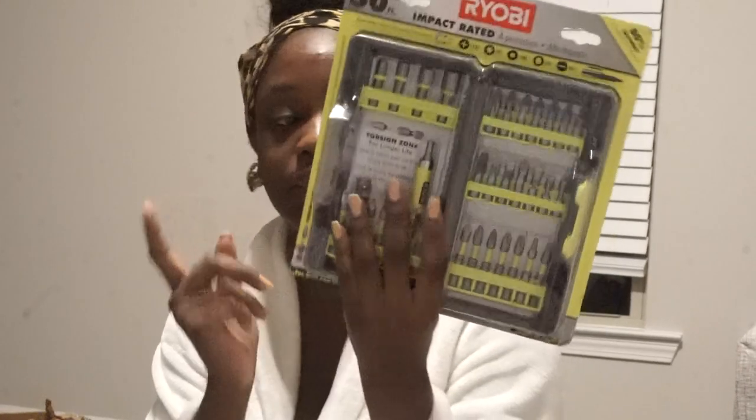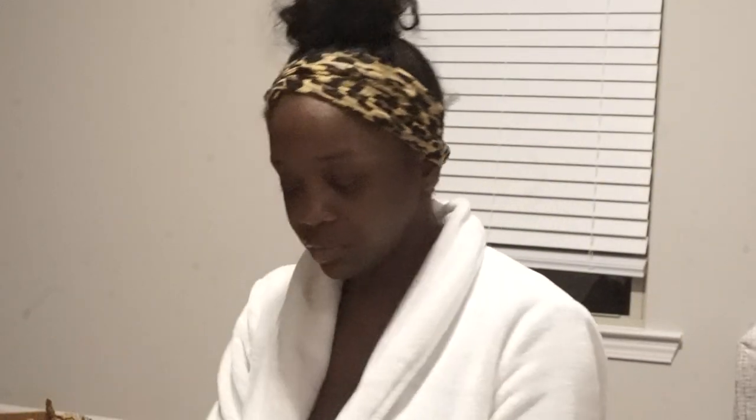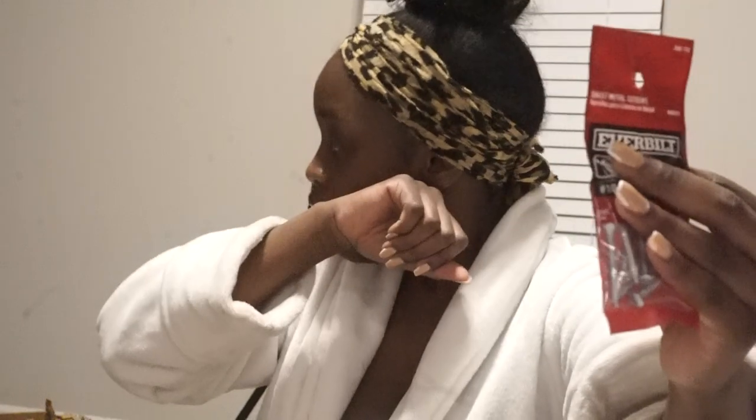From Home Depot I got the Ryobi One+ impact driver kit with two batteries — basically it's a drill with the charger and the tool bag. This is an upgrade from my little baby drill, which I'm keeping because she was my first, but I needed something with more voltage and more power. I also got a 40-piece bit kit because it didn't come with bits. And I got some longer nails for the doorknob situation.